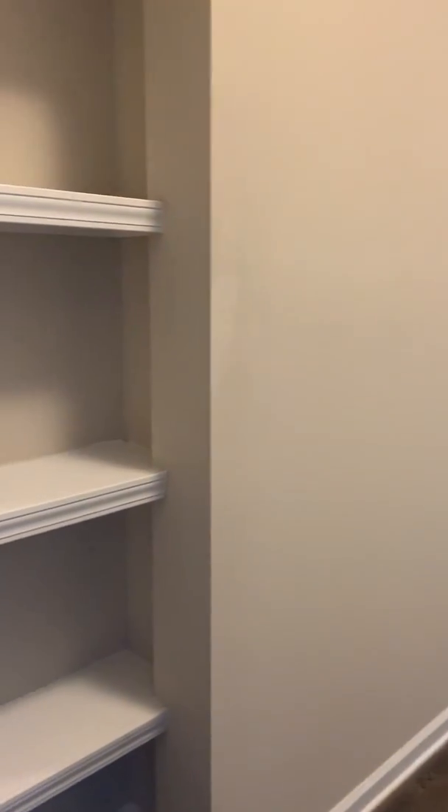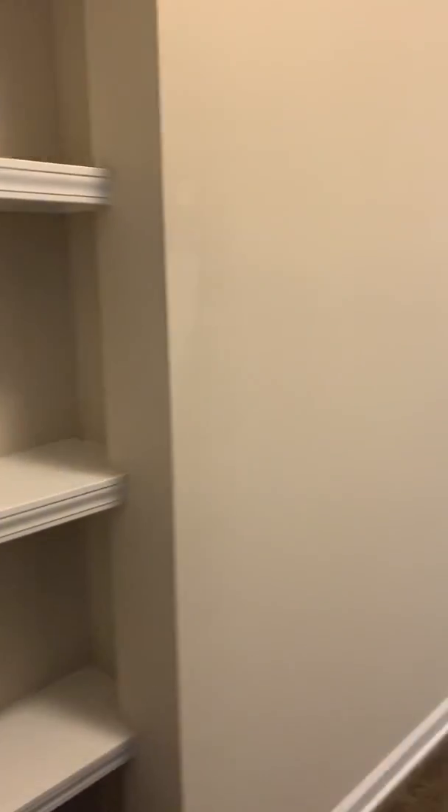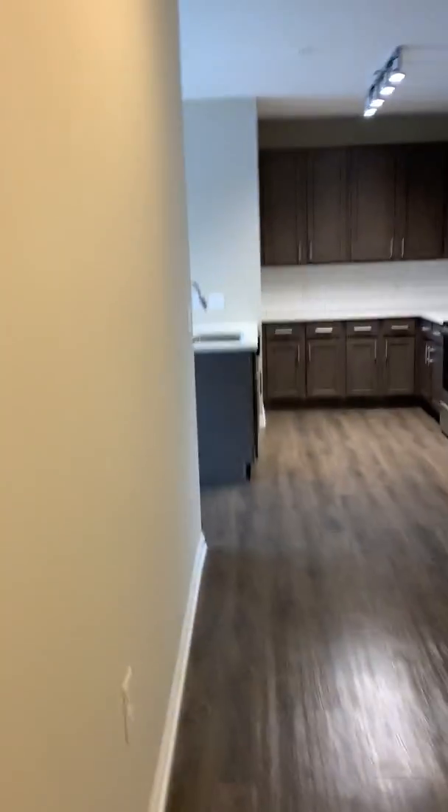We are walking into our B1 floor plan. Right when you walk in you're going to have some shelving and a super long hallway that leads into the kitchen. But before that you're going to have your storage closet or coat closet.